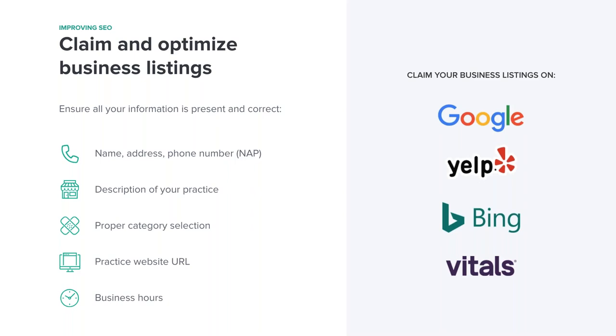The biggest thing to point out — if you only have limited time — is NAP: name, address, phone number. If you only have time to do one thing, make sure that it is letter-for-letter consistent everywhere on the web.